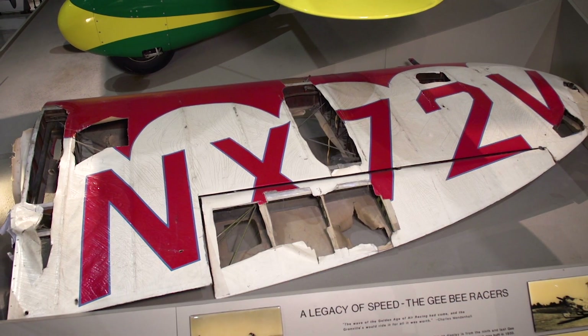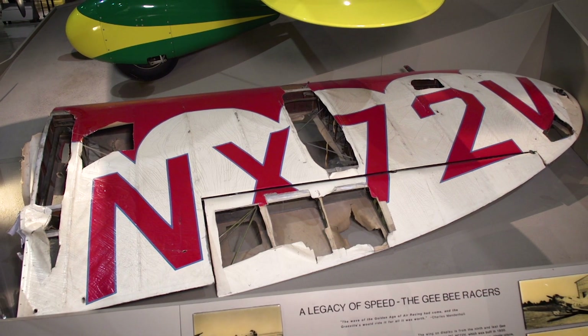Today we're going to take a little journey back to the 1930s and the glamour of air racing with a very rare artifact — a piece of a wing from a GB Model E Sportster racer.